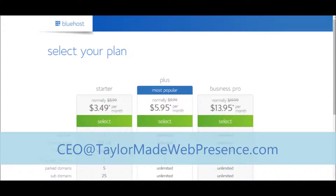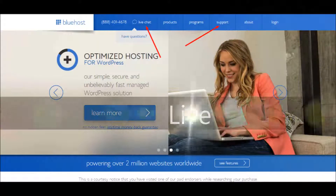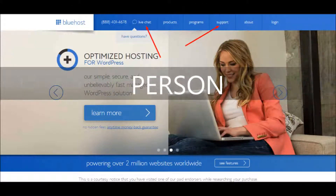Bluehost has amazing support, so you can also hit your browser's back button and click on Live Chat to chat with a support member. Or click on Support for more options, including talking on the phone with a real, live, helpful, and friendly person. Like I said, amazing.